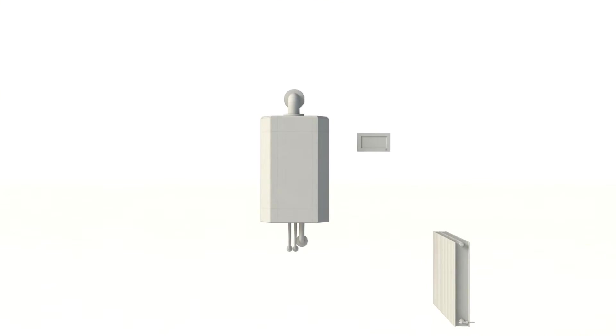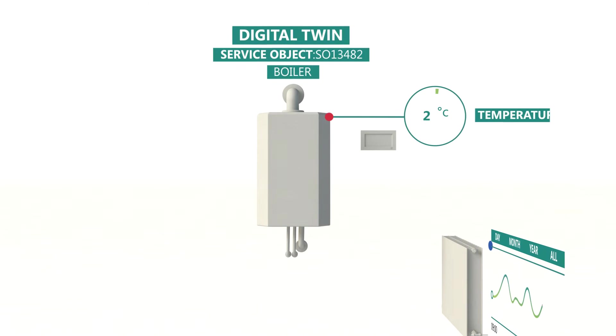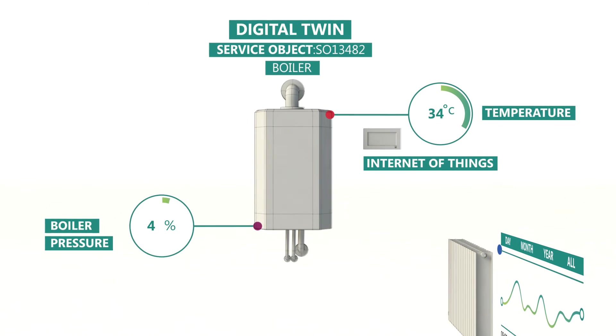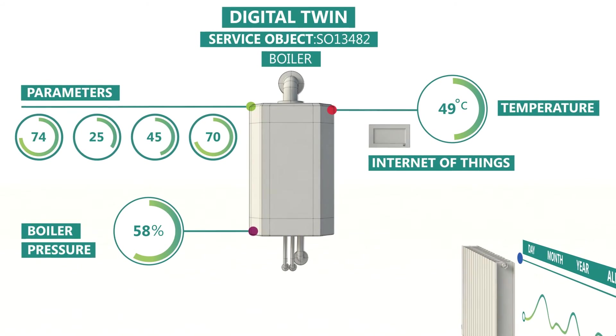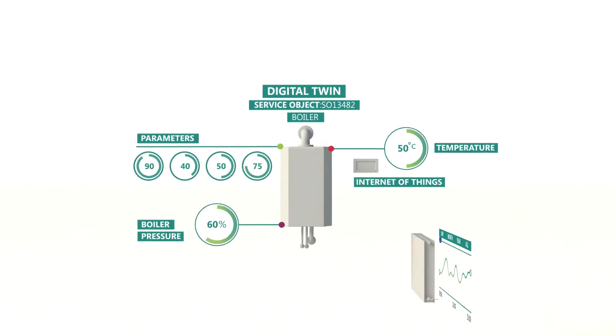Any real object has a digital representation — the digital twin. The Internet of Things makes all information of the digital twin available, for example place parameters or maintenance history.